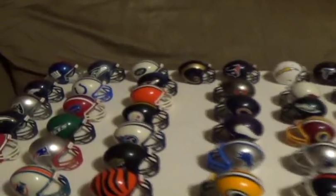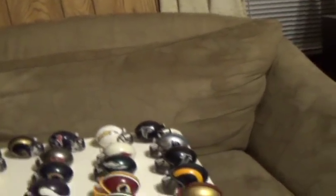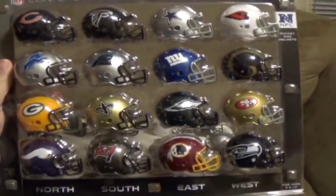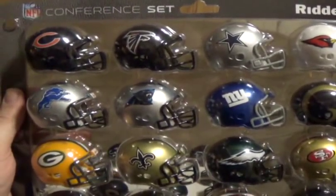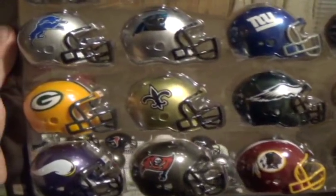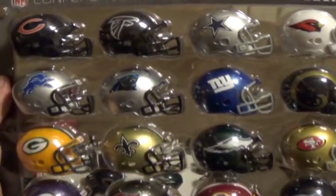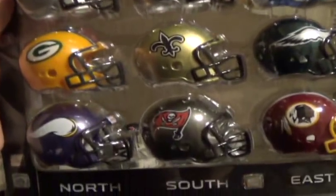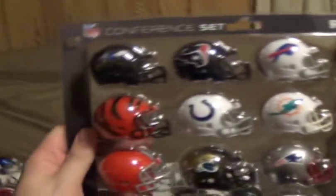Before I go, I actually have something else I want to show you. This is one of the new sets that's out now. I'd been thinking about getting a new set of these and I had seen them online. But I actually had the opportunity to go to my first Packers game — it was on December 8th when we played the Atlanta Falcons. So when I was at the Packers Pro Shop, I decided to buy these there. These were sold by conference — the National Football Conference. And don't worry folks, I also bought the AFC as well.